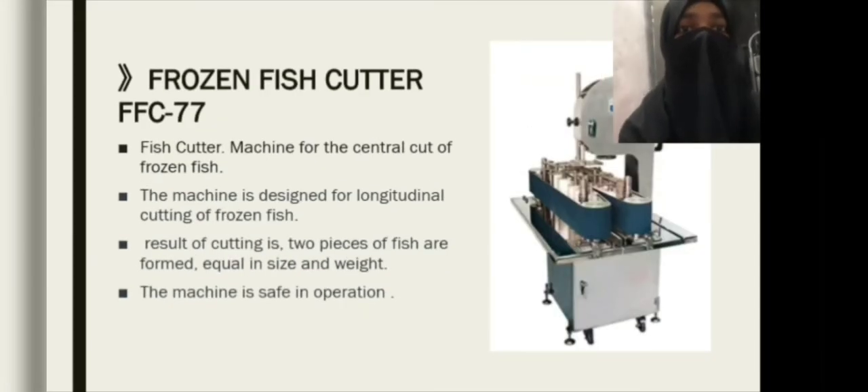The FFC 77 Fish Cutter is a machine for the central cut of frozen fish. The machine is designed for longitudinal cutting of frozen fish, resulting in two pieces of fish that are equal in size and weight. The machine is safe in operation.